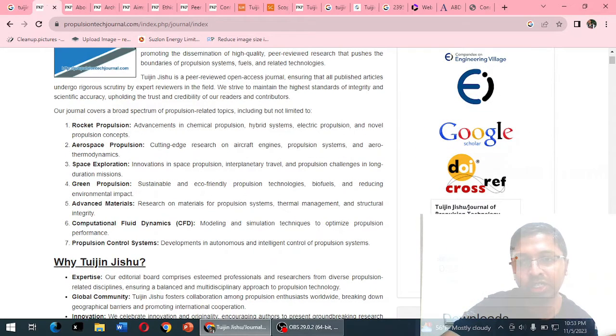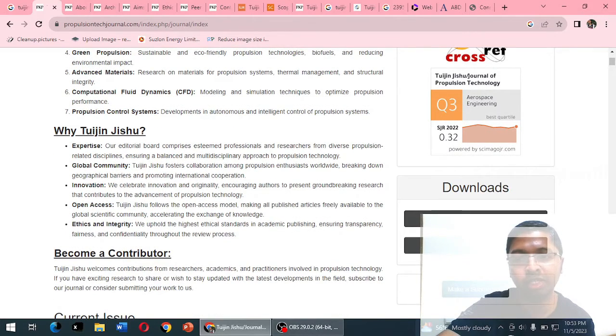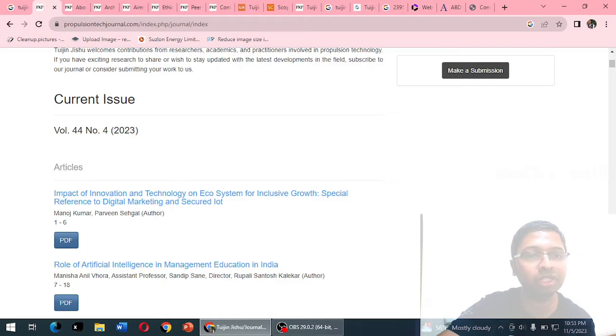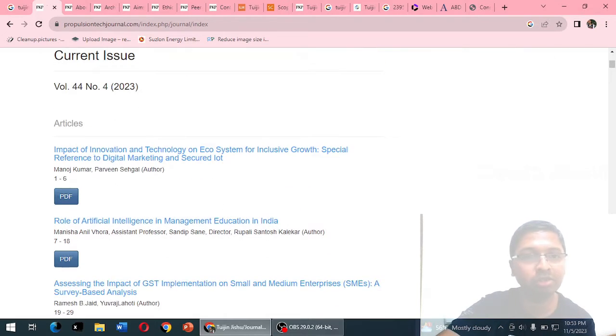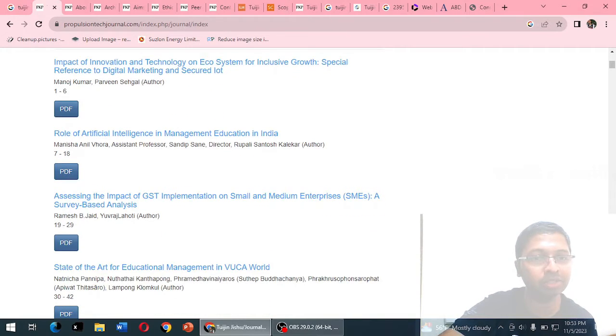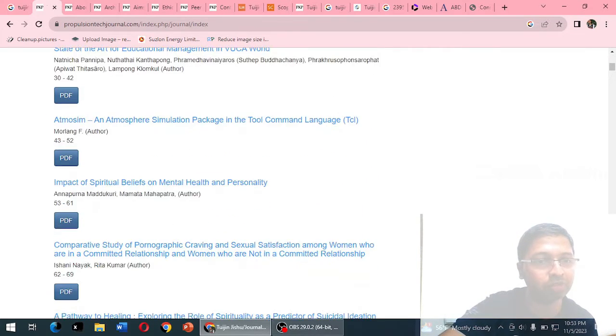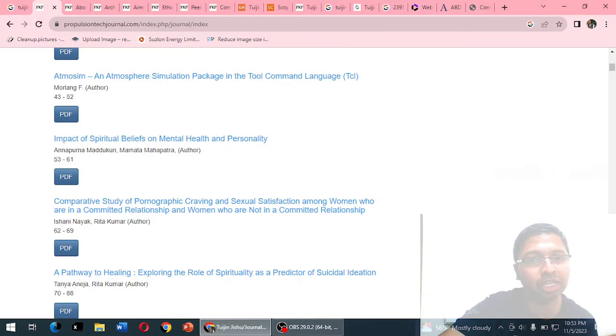The journal claims to be indexed by LC, Scopus, EI Compendex, Google Scholar, DOI Crossref, and others. It is listed under Q3 (Quartile 3) in aerospace engineering with an SJR of 0.32. However, when browsing through the articles, we notice some are related to artificial intelligence, education, and even spiritual beliefs and mental health — topics that are completely out of scope for a propulsion technology journal.